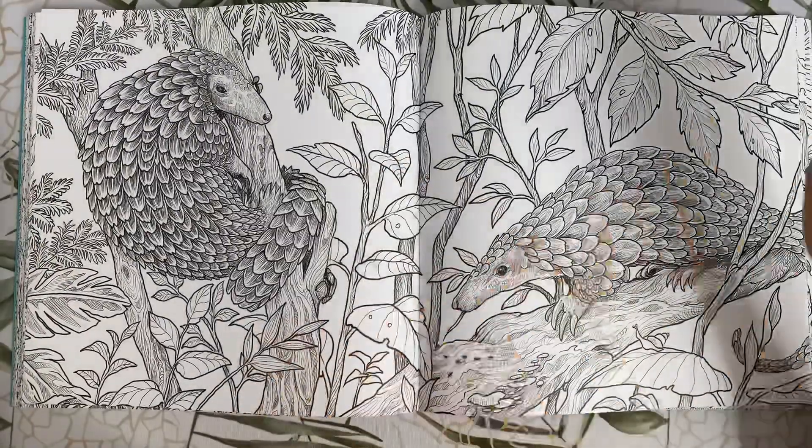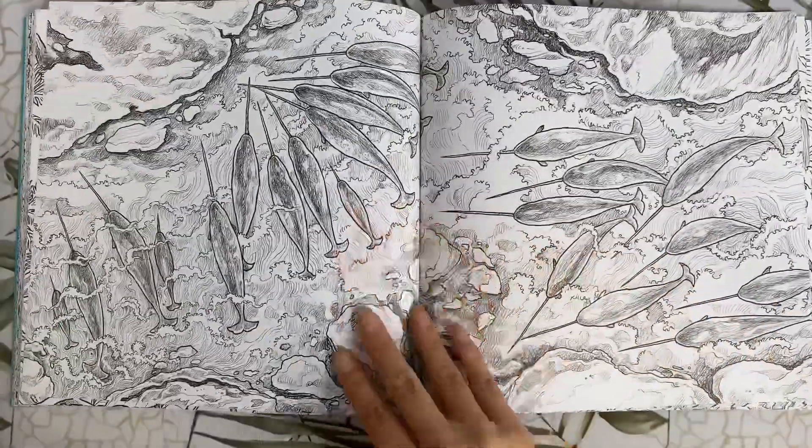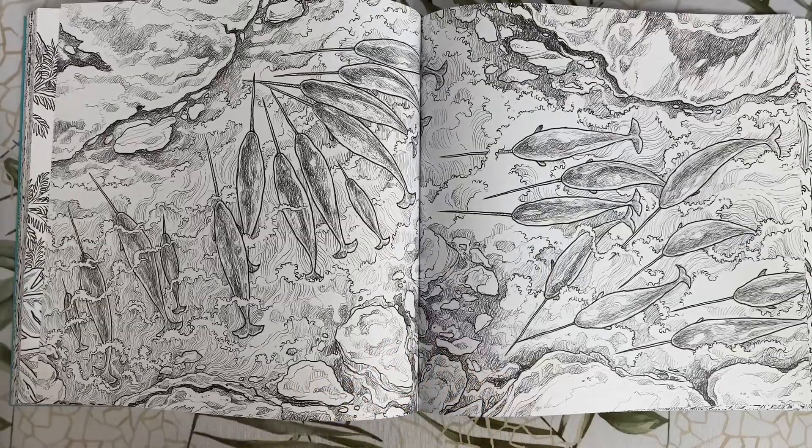Here we have some Chinese pangolins. We have narwhals — the unicorns of the sea.